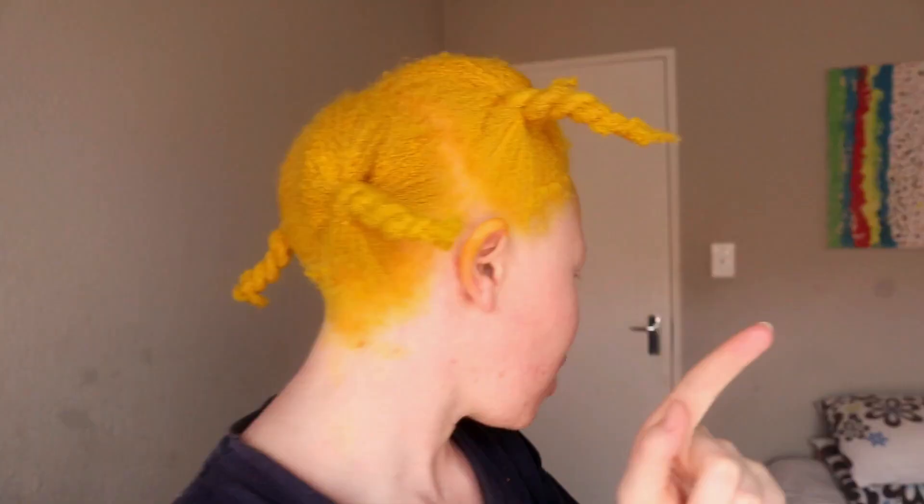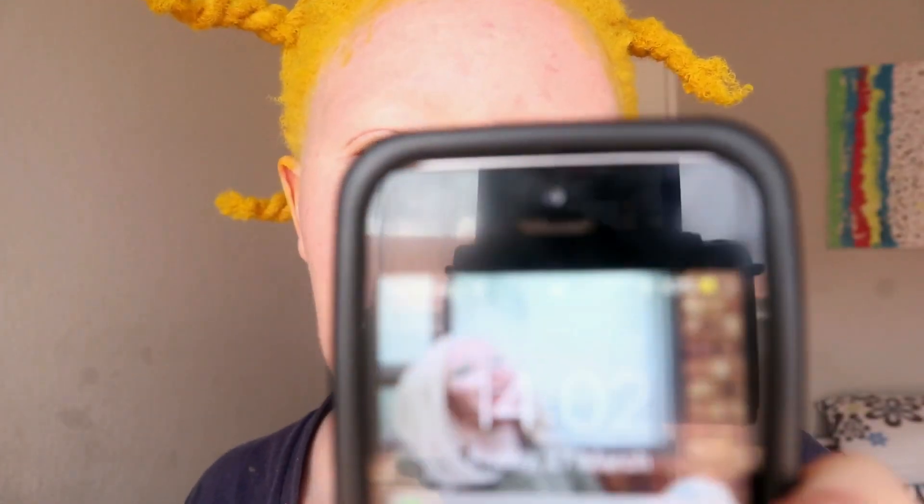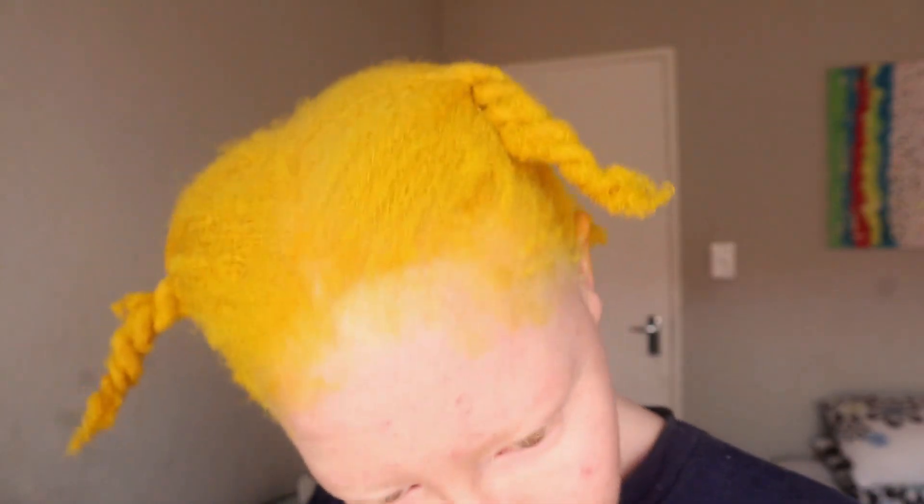Now that I look like Pikachu, I'm gonna wait about 40 minutes. It's currently 14:02, so 40 minutes would bring it to 14:42. I'll see you guys in a bit. I'm gonna wash it off after 40 minutes — I'm not gonna show you while I wash it off since there's nobody to film me, but I'll show you how it looks after.